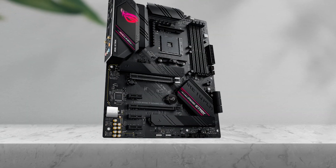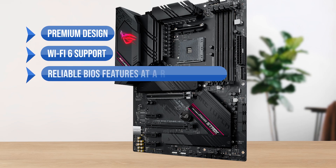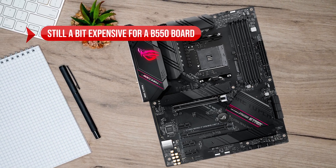To sum up, what I like is the premium design, the WiFi 6 support, and the reliable BIOS features at a reasonable price. On the downside, it's still a bit expensive for a B550 board.